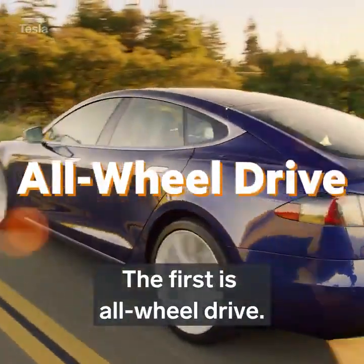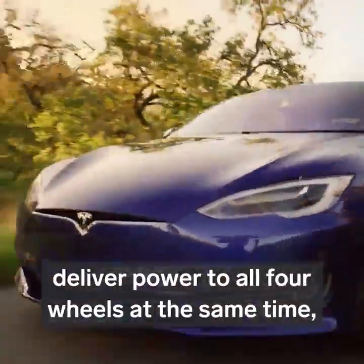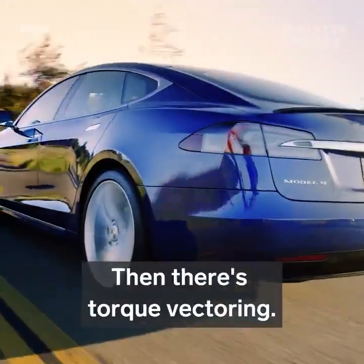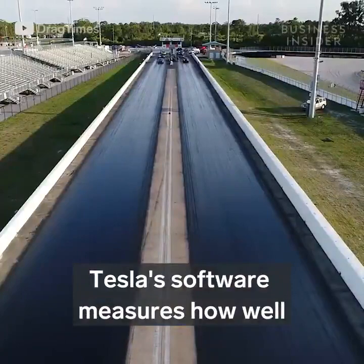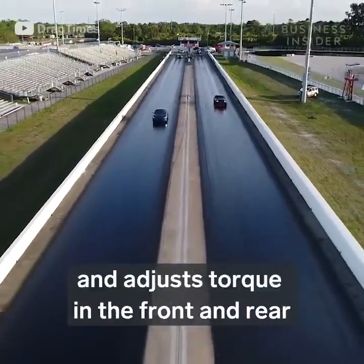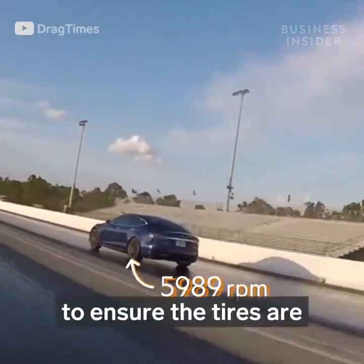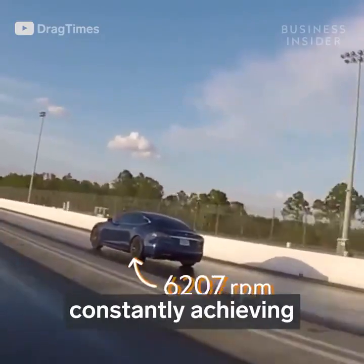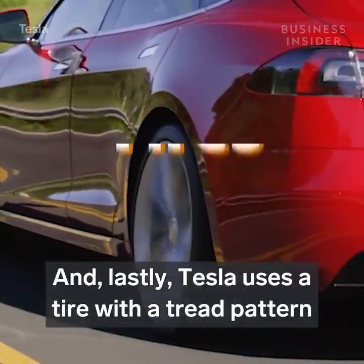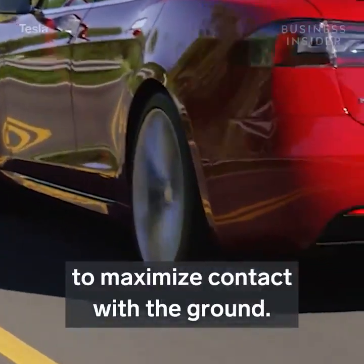The first is all-wheel drive. Two electric motors at the front and rear of the car deliver power to all four wheels at the same time, which of course increases traction. Then there's torque vectoring. Tesla's software measures how well each of the tires are gripping the road and adjusts torque in the front and rear independently hundreds of times per second to ensure the tires are constantly achieving maximum grip and propelling the car forward. And lastly, Tesla uses a tire with a tread pattern specifically developed to maximize contact with the ground.